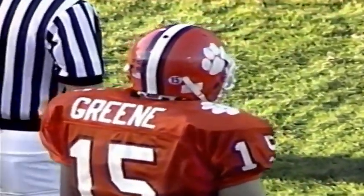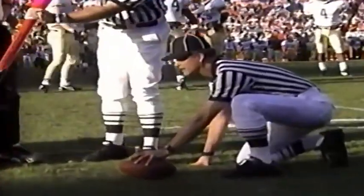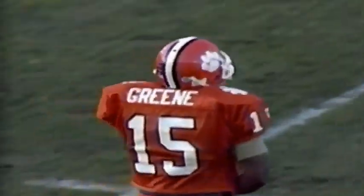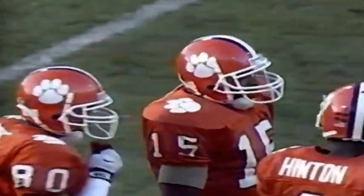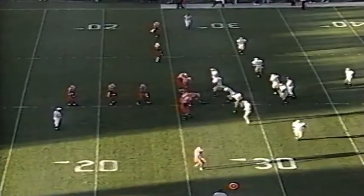Green, the third starting quarterback for Clemson this year. Patrick Sapp started the season, Luis Solomon got a start. He got it — wasn't even close. Green has really been effective with the option play in the earlier series. He had one bad play on it, but for the most part, the option play has been a big play in their offense.